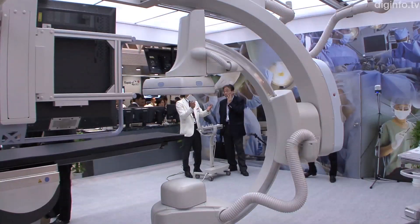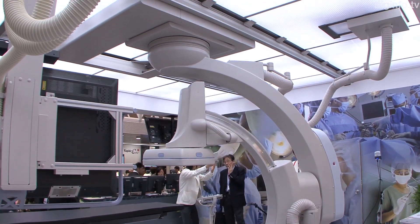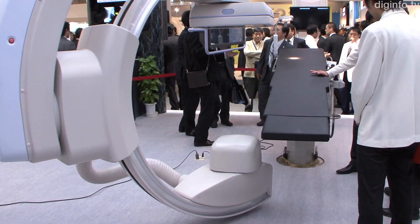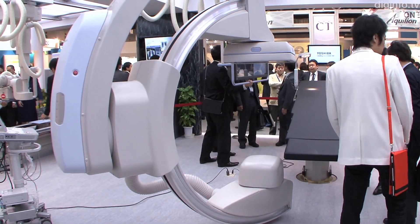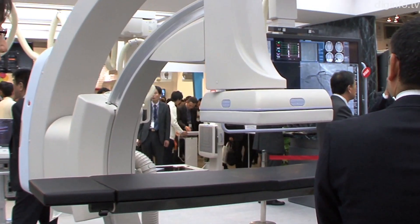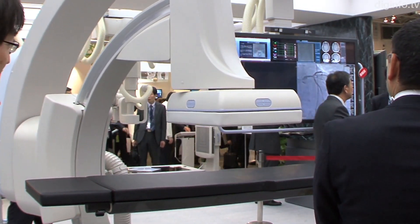At the International Technical Exhibition of Medical Imaging 2012, Toshiba Medical Systems displayed its angiography system that supports a hybrid technique of simultaneously performing endovascular treatment with a catheter.